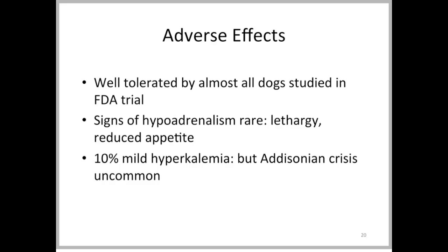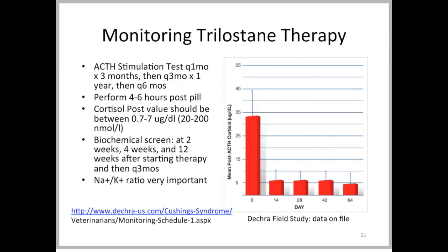The adverse effects: generally trilostane is fairly well tolerated, but you can see signs of hypoadrenalism — Addison's disease — with altered electrolytes, lethargy, and reduced appetite. About 10% of patients will show hyperkalemia due to suppression of aldosterone synthesis as well. However, a true Addisonian crisis — glucocorticoid and mineralocorticoid-induced shock-like conditions — is fairly uncommon.